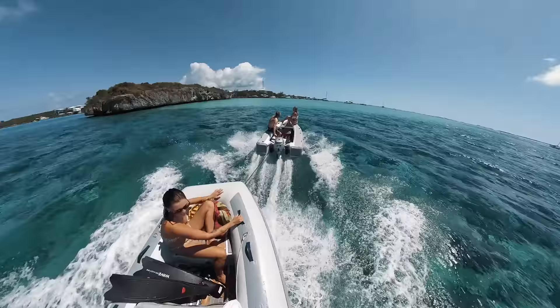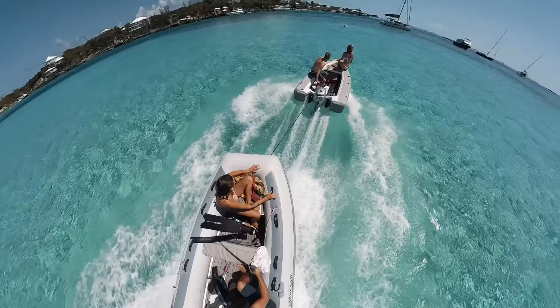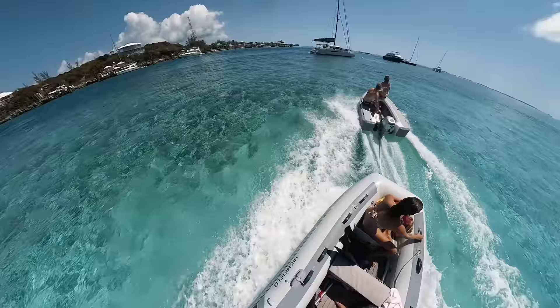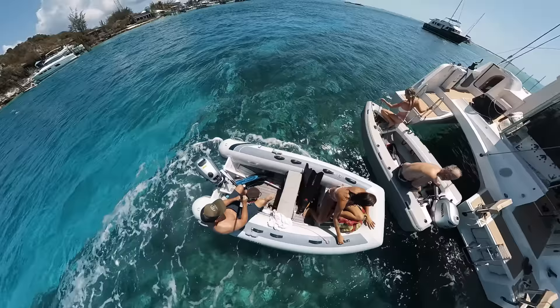Just for laughs, our friend Craig on Supernova towed us back to the boat. It was pretty crazy — I started using my motor a little bit and then it pulled the dinghy out of the water.